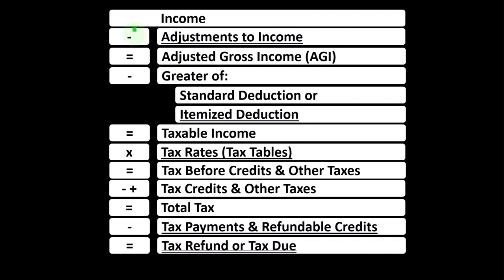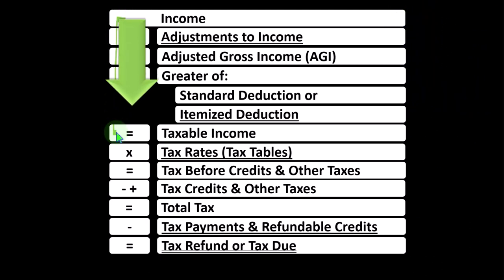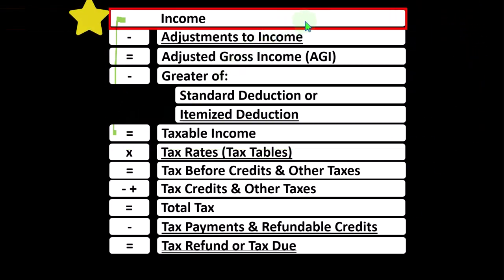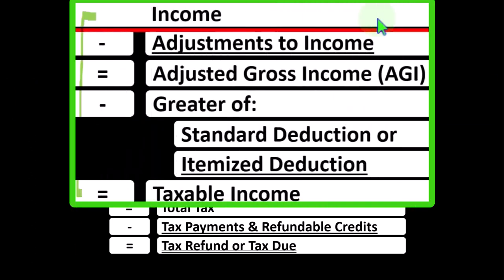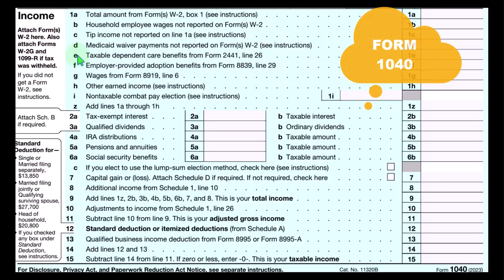Looking at the income tax formula, the first half is basically a funny income statement. Most income statements have income minus expenses resulting in net income. Here, we have income minus various deductions resulting in taxable income. This sole proprietorship Schedule C rolls into Line 1 income, which is a little funny because the Schedule C itself is also an income statement — having business income minus business expenses resulting in net business income.